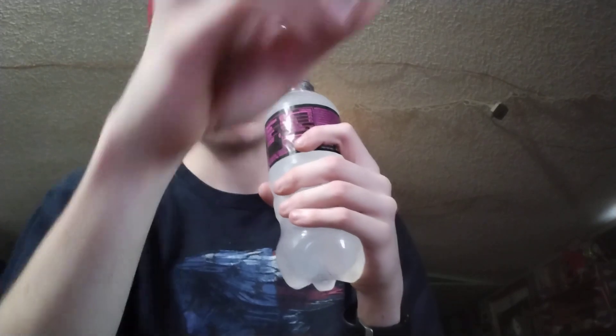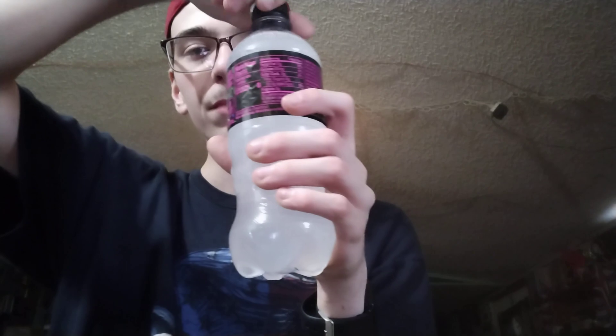Voodoo Zero. Smells pretty similar. The taste is a little bit different, but I will give this a 6 out of 10.